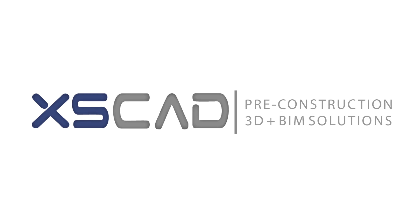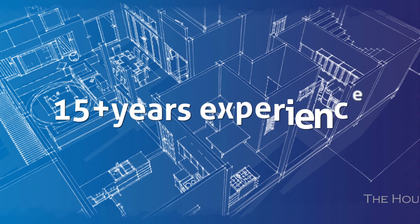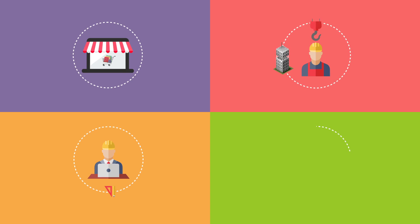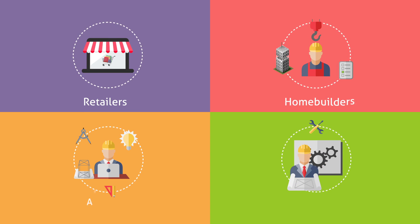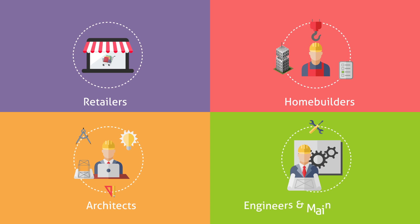This is where XSCAD plays an important role. With more than 15 years' experience in the AEC design industry, XSCAD is a leading provider of high-quality and cost-effective pre-construction planning services to retailers, home builders, architects, engineers and general contractors through our international team.